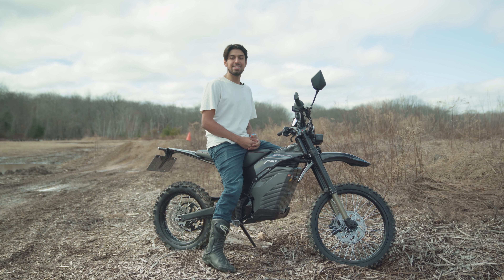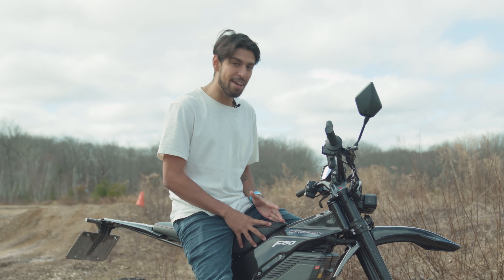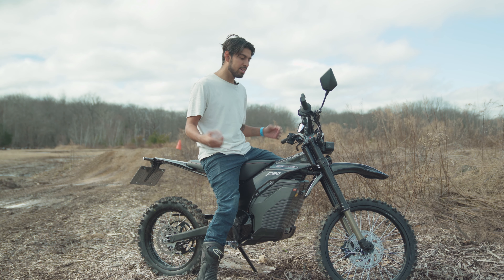Hey, it's Liam with Electric, and today is the first nice day of the season here on the East Coast, so we thought it'd be a great opportunity to test out the Caofen F80 off-road version here on the trail. I'm going to put my helmet and gear on, and we're going to hit it.